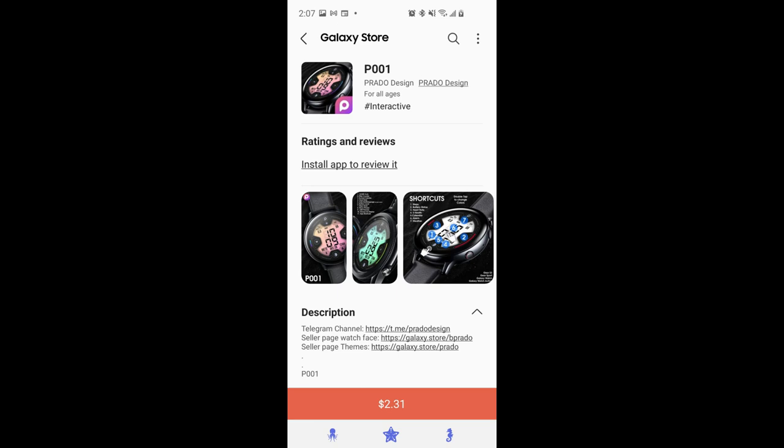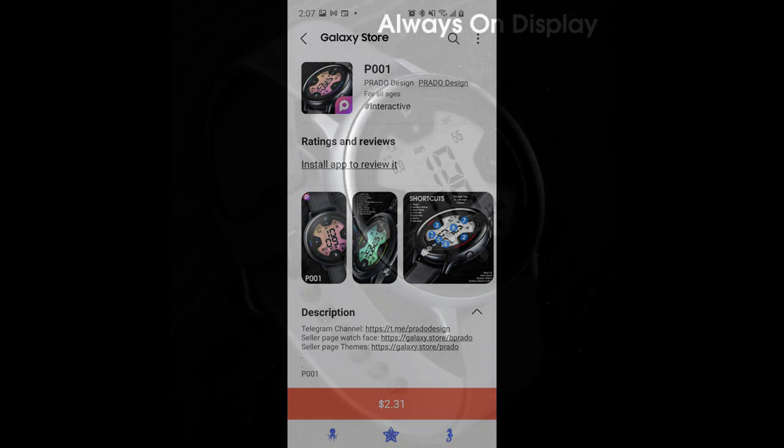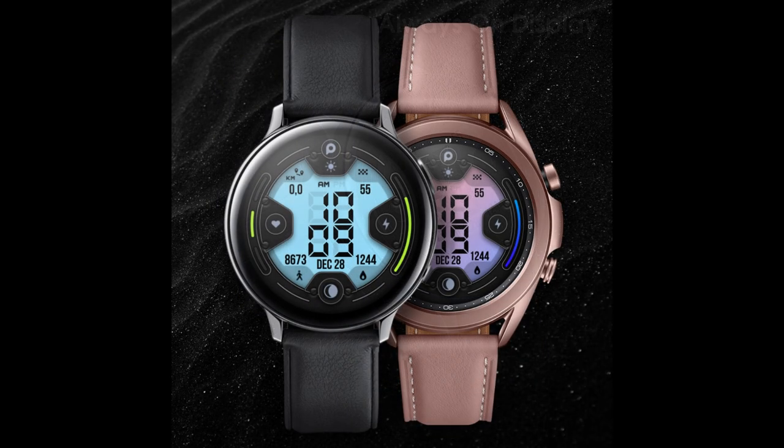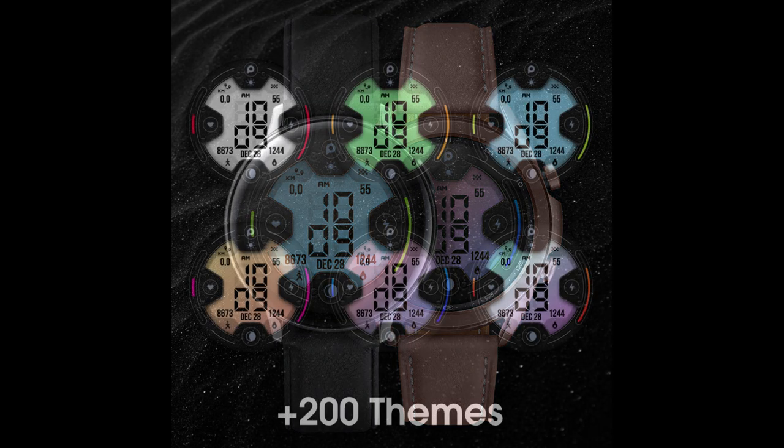Hey guys, welcome back to the channel. I appreciate all of you tuning in to support not only myself but all the talented developers that choose to promote and give away coupons of their watch faces right here on the channel. For today's show I have a new design to share with you from a very talented developer based out of Brazil called Prado. If you're not familiar with this developer, I recommend you check out his collections because he has some fantastic modern designs, and today's watch face is just a perfect example of that.